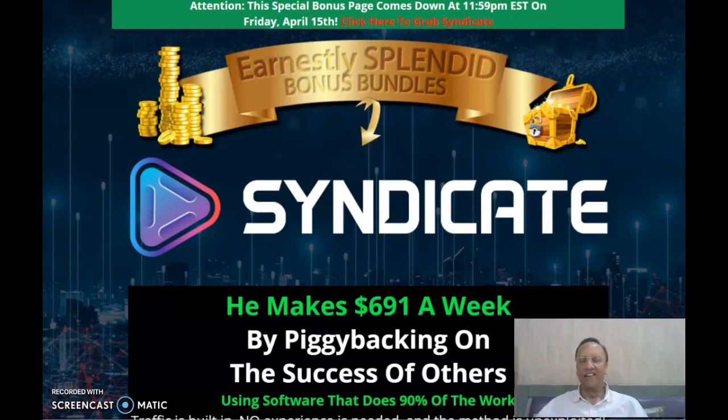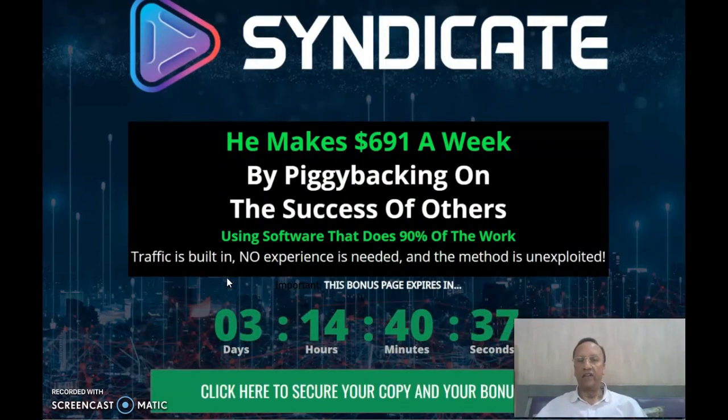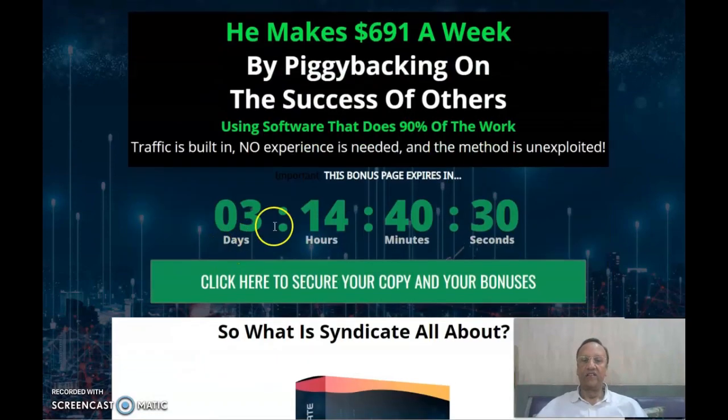Hi friend, this is Ernest here. This is regarding the review of Syndicate. There's a question whether you can make money on YouTube without showing your face and without building any contents. There is a way for it, and that is with Syndicate. It says he makes around $691 a week by piggybacking on the success of others using software that does 90% of the work. Traffic is built in, no experience needed whatsoever, and the method is unexploited.